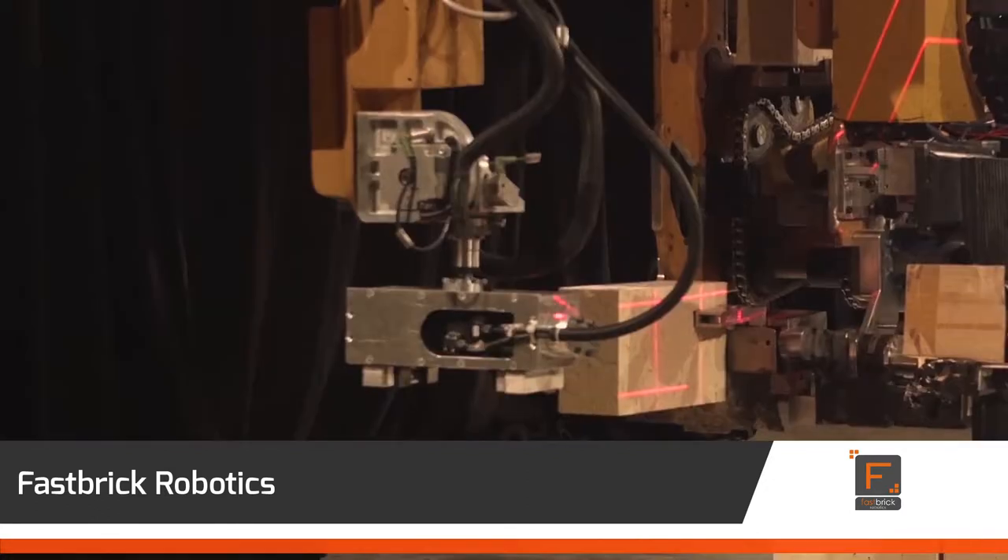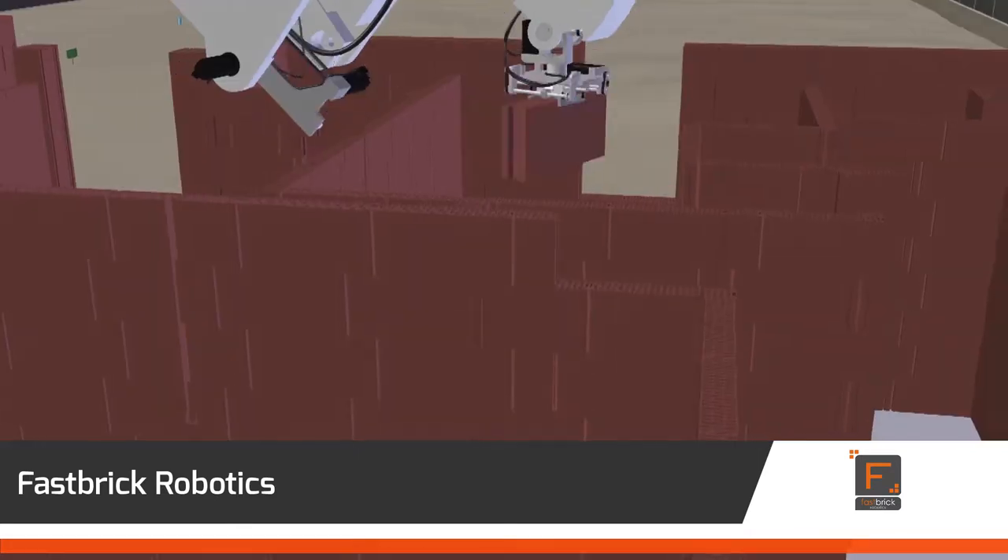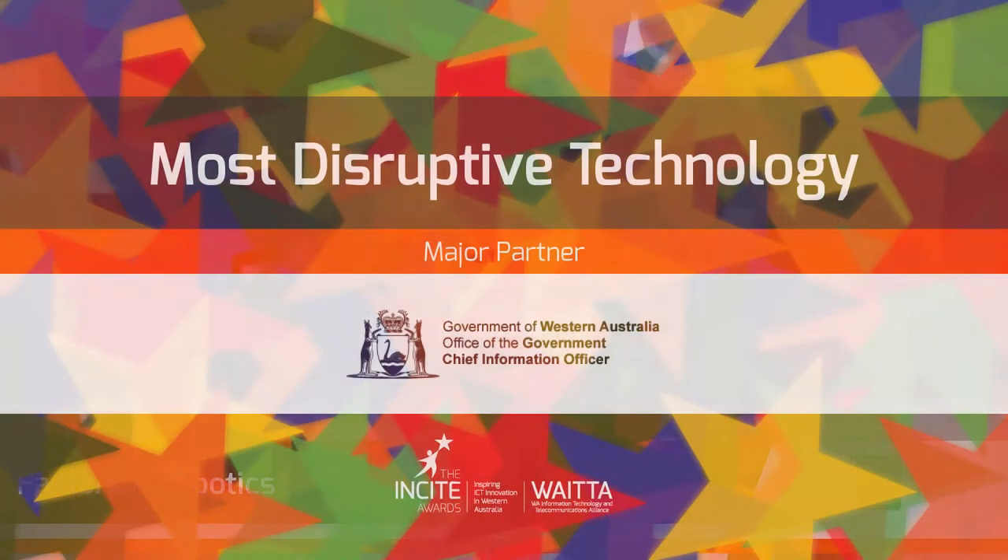This technology could produce some of the most disruptive changes since humans moved out from caves.